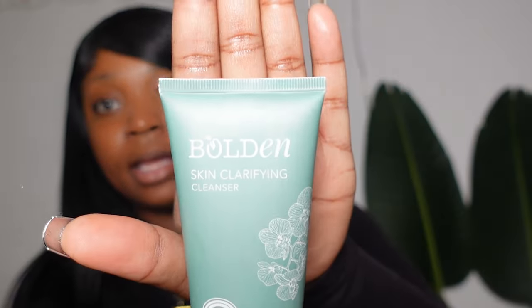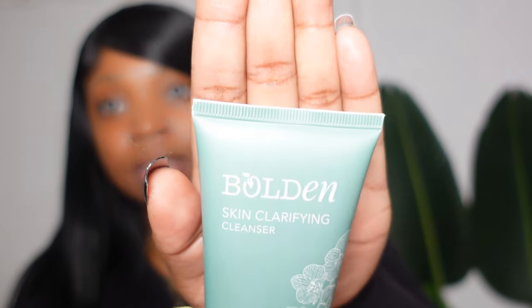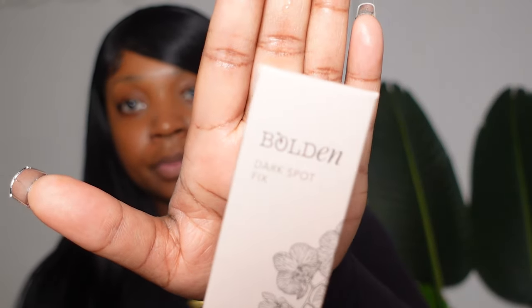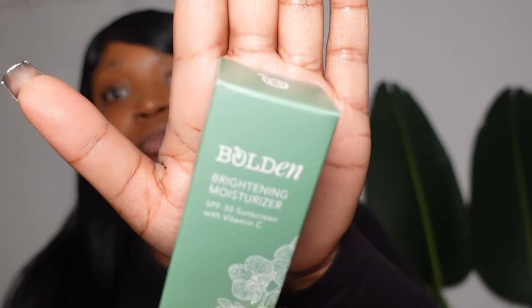So we got a Skin Fire Clarifying Cleanser, a Skin Brightening Toner, a Dark Spot Fix Cream, and a Brightening Moisturizer. I'm really excited to try all of these.